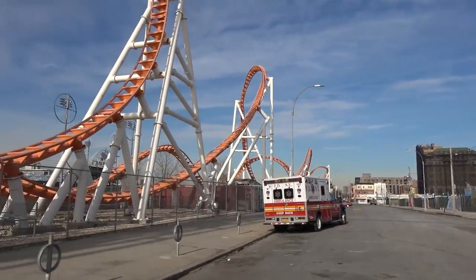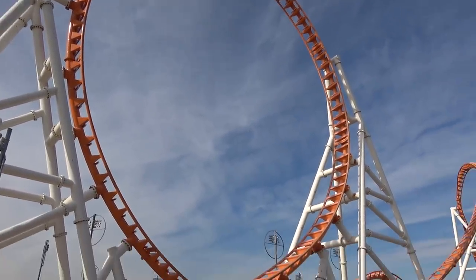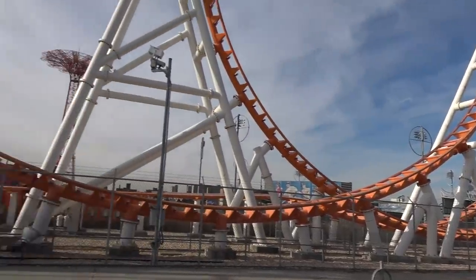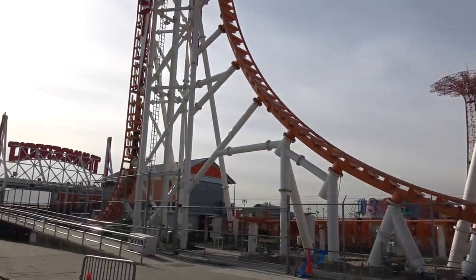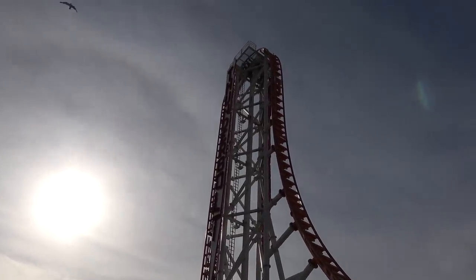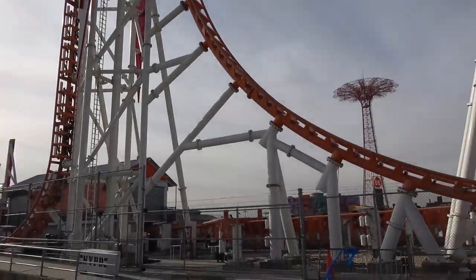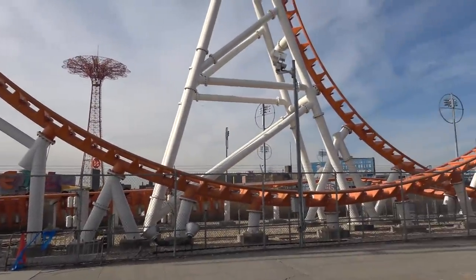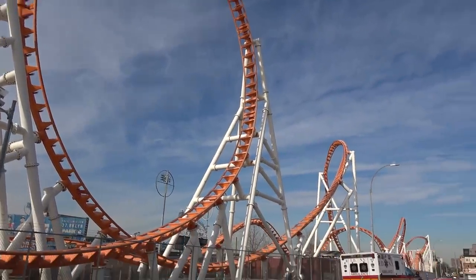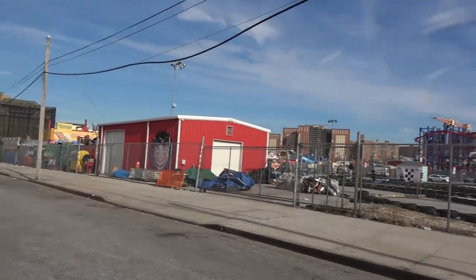Look at that loop — this ride looks fantastic. I've seen a POV and some off-ride shots of it, and yeah, it looks like it would be great. I'd love to get on this at some point. I booked the trip knowing that the parks were closed — it was a sightseeing trip — but I said I'd come and see this if I had time, which I have. It makes me excited to come here one day in the summer and see it alive and buzzing full of people.